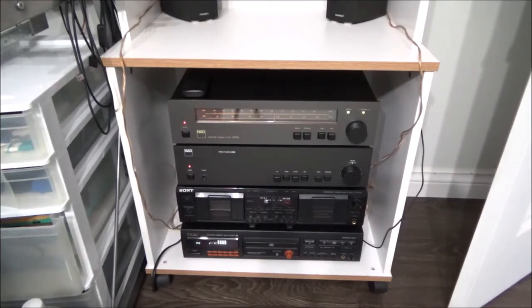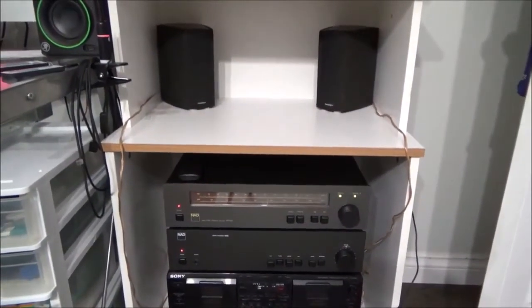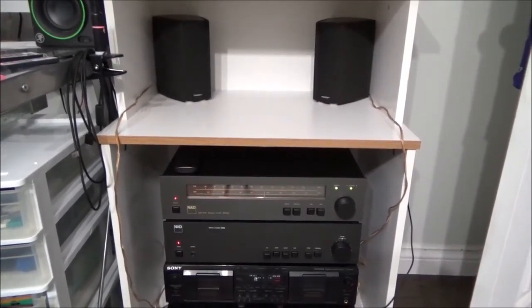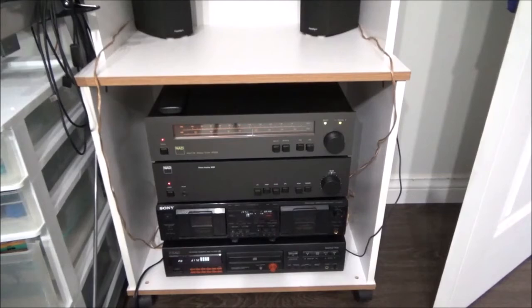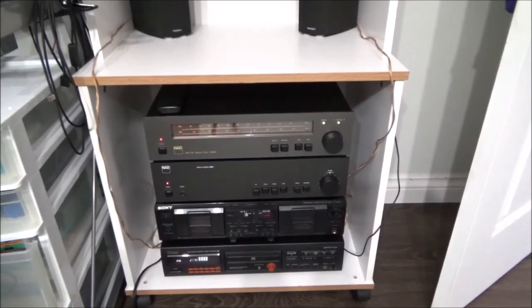I have the system right now hooked up to a set of Paradigm shelf speakers which are very small — two woofers and two tweeters in each speaker, just little corner units. They're not supposed to be very loud but they can handle a lot of wattage. I'm not going to play anything because of copyright, but take my word for it — it is great sounding even with these little Paradigm speakers. I am in the market for a set of Paradigm monitors or a set of EPI Energies, something that will give me a bit more output.